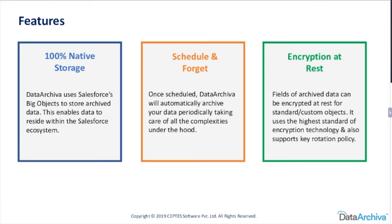From a security point of view, since your data does not move out, it stays within your Salesforce. We use big objects internally. The pricing of big objects is relatively less compared to standard Salesforce object pricing, and the entire archived data is stored within big objects — which naturally makes it 100% native.